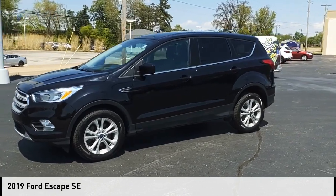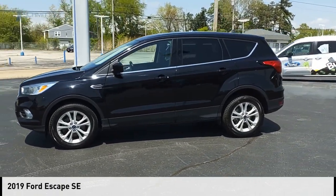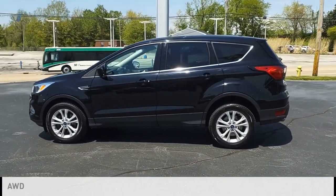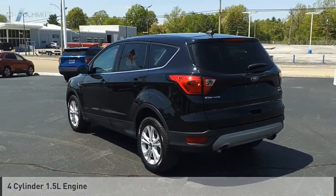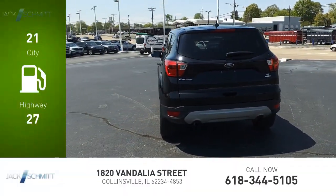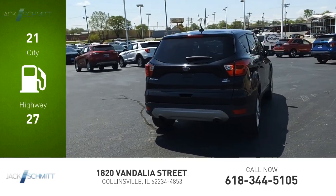Take a ride in the 2019 Escape. This vehicle is powered by an all-wheel drive, four-cylinder, 1.5-liter engine. Great fuel efficiency saves you money by requiring fewer trips to the gas station.